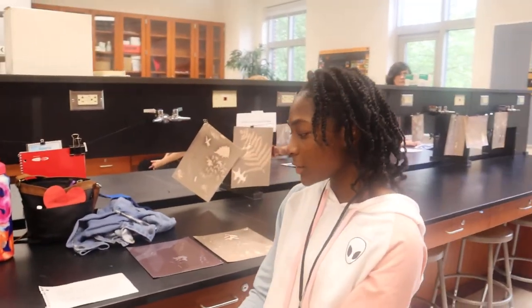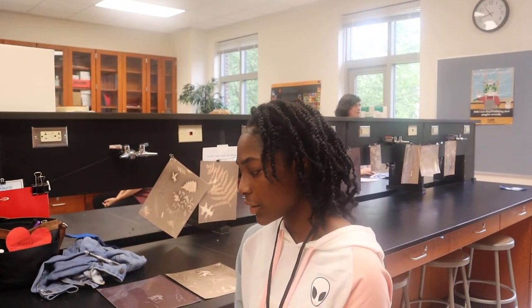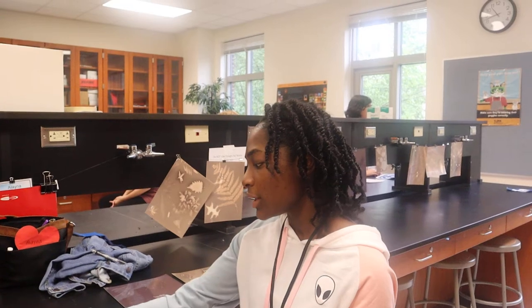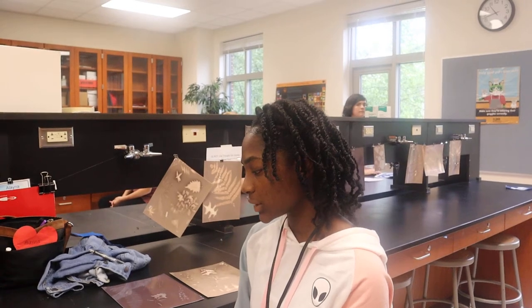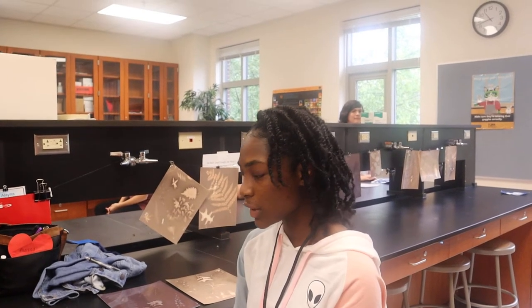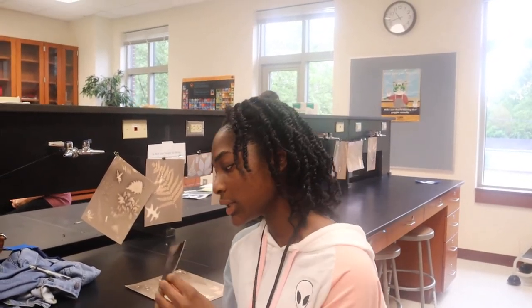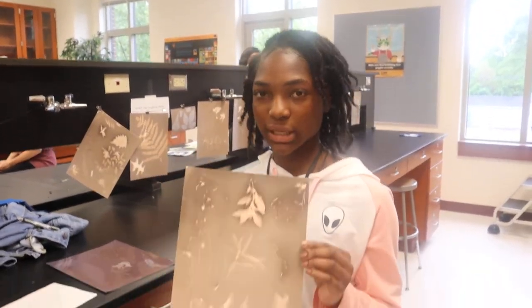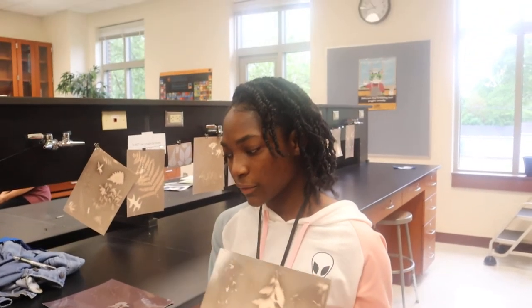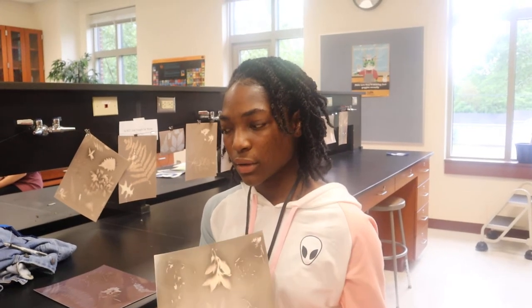Hi, I'm Elena, and I'll walk you through making a lumen print. You put light-sensitive photographic paper on a piece of cardboard, then place plants on top of the paper. Next, put some glass on top so the objects don't move, and expose it in the sun for about 30 minutes. This is how a lumen print looks right after you bring it in, and this is how it looks after it's been fixed. You fix a lumen print for about five minutes in fixer, then another five minutes in water.